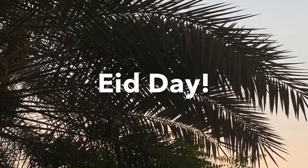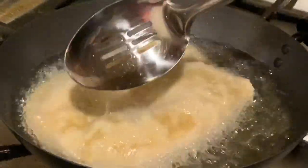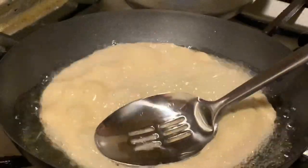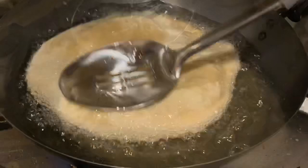It's Eid day! Eid Mubarak everyone! We woke up around 9:30 a.m. and for breakfast we decided to have a desi traditional puri halwa breakfast — we do that every Eid, it's like a tradition. So here we are making the puris.